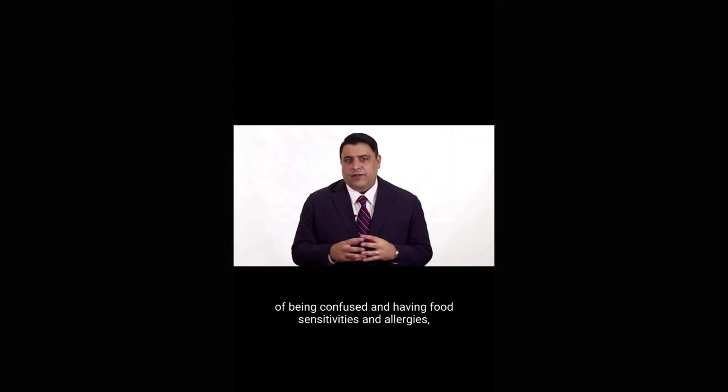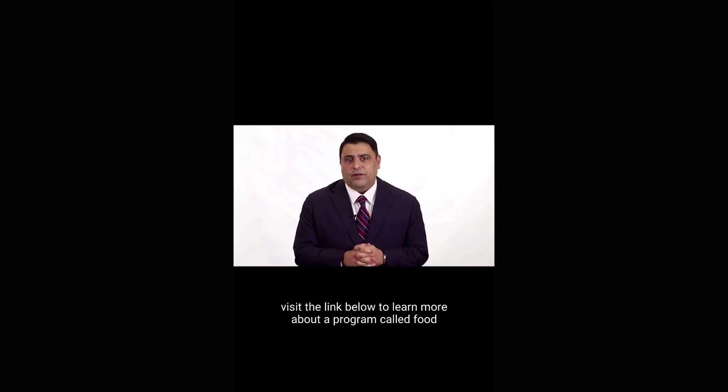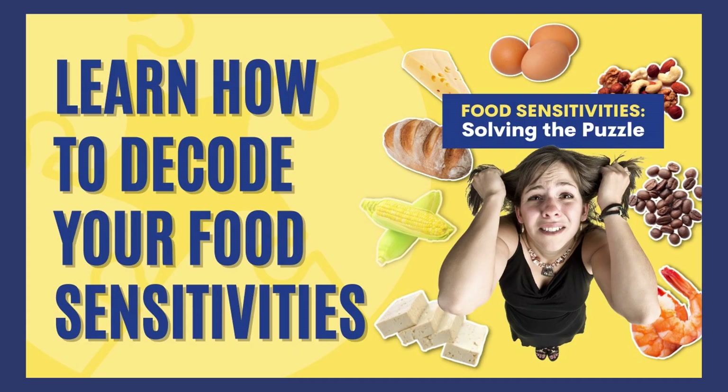So if you're tired of being confused about food sensitivities and allergies, visit the link below to learn more about our program called Food Sensitivities: Solving the Puzzle and Decoding Your Food Intolerance. Thank you very much.